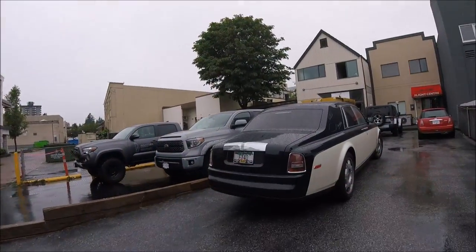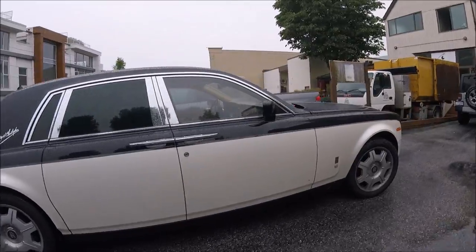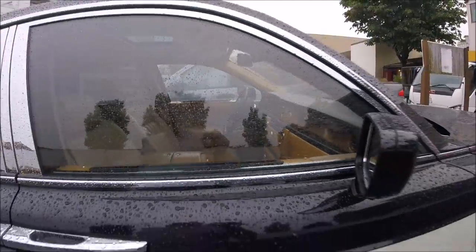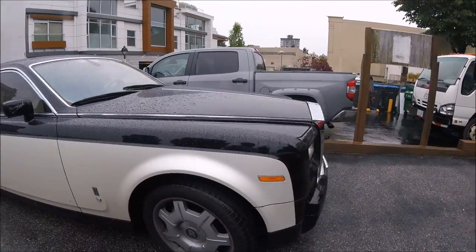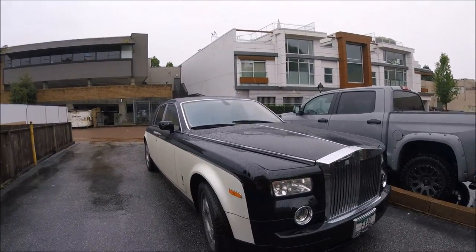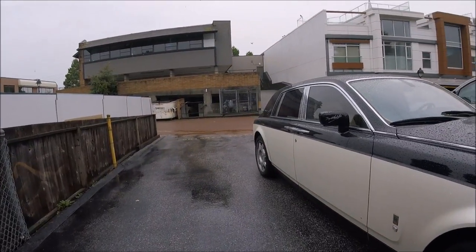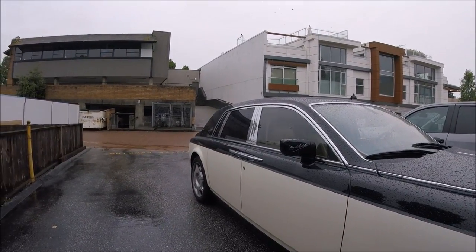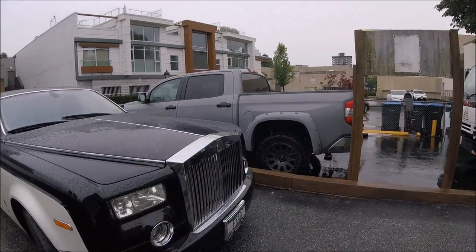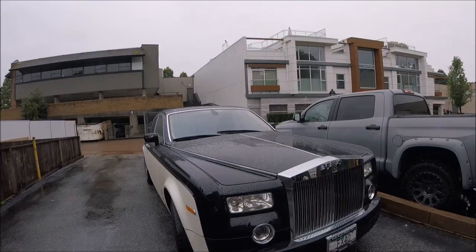Rolls Royce here — look at that car, unbelievable! Look at the inside — wow, nice leather interior. Actually it's leather and wood — look at that. It's actually signed by David Christopher. Wow, amazing. The Rolls Royce emblem is a gold eagle that pops up when you start it.